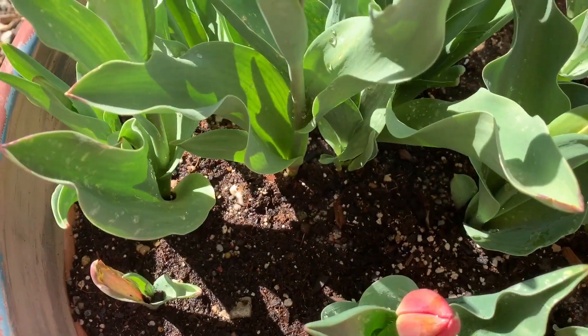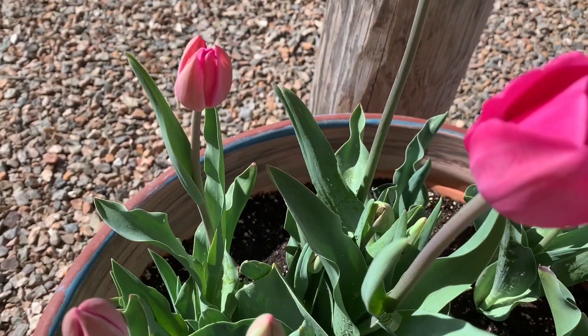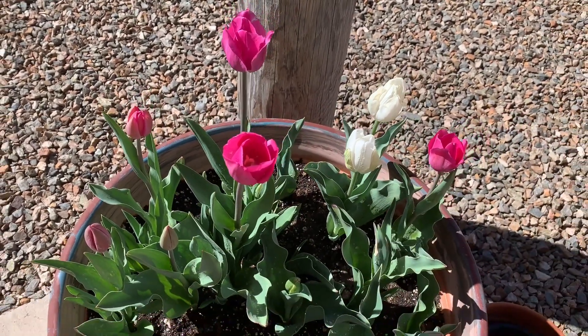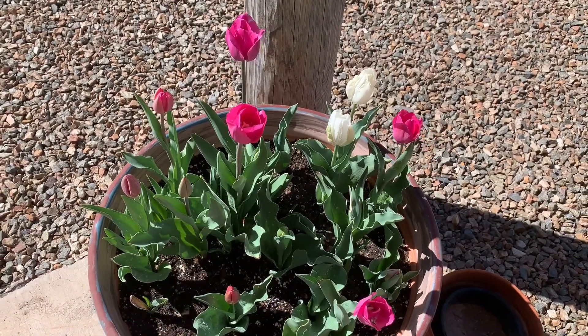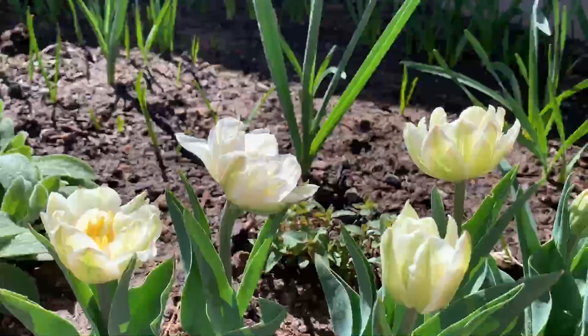You can see not all of them have actually bloomed yet, but they are doing really well. The package said it was a pastel mix — I wouldn't call that pink pastel — but it is a very beautiful pink and I'm very happy with it.